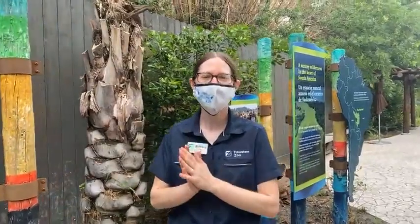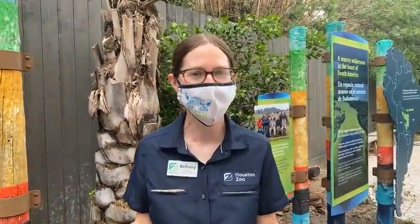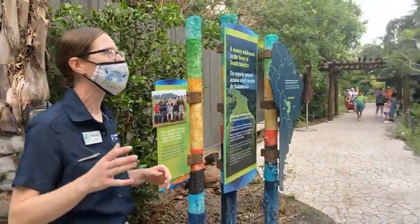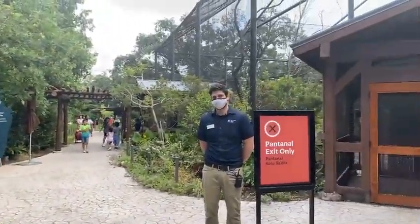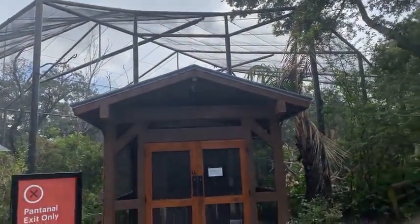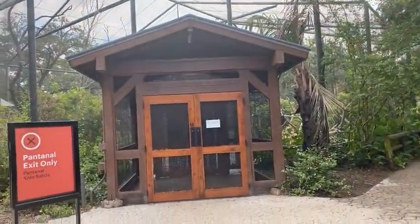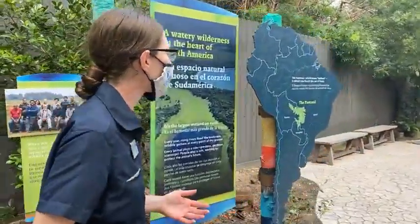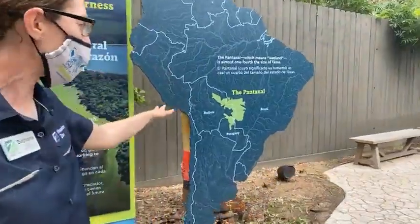Hi! My name is Stephanie. I'm one of the bird keepers here at Houston Zoo, and welcome to our Pantanal exhibit. Today what I'm going to be showing you is our Savannah Aviary. It is one of our newest exhibits. It's a free-flight aviary, and one of the really cool things about it is that you can walk right on through and see some of the birds up close.